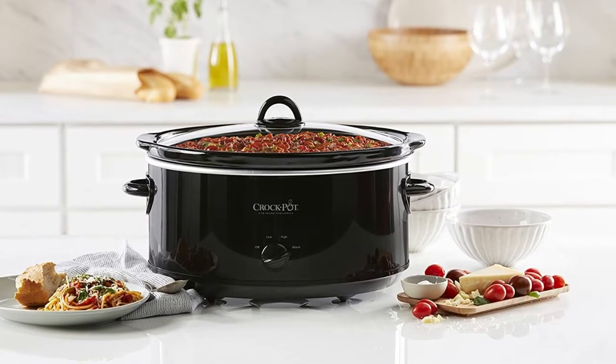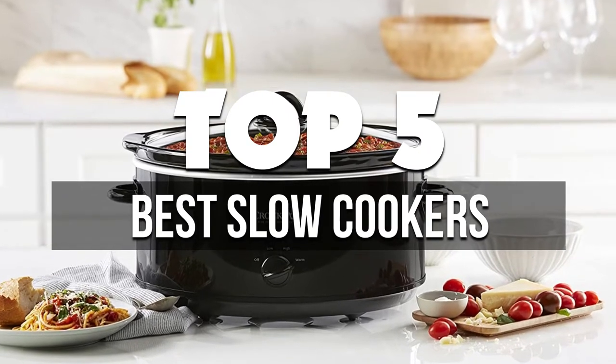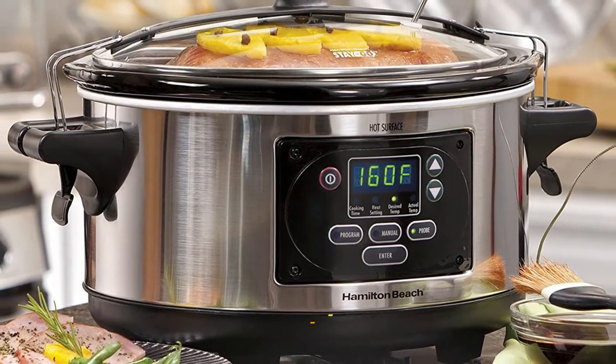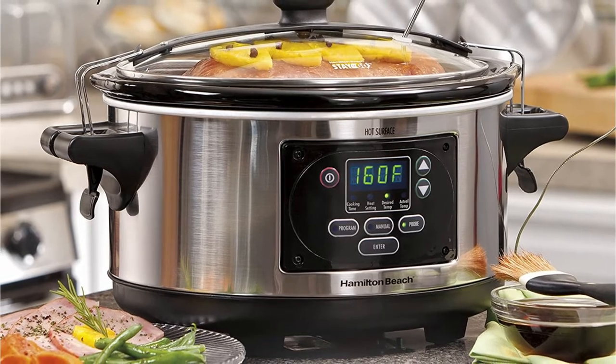Hey guys, in this video we're breaking down the 5 best slow cookers available right now. We've included options for every type of consumer. If you want more information on the best and most up-to-date pricing on the mentioned products, be sure to check the links in the description below. Let's get started with the video.